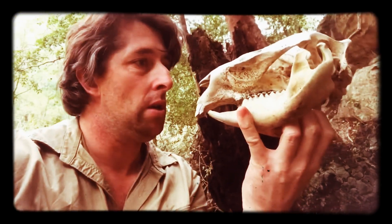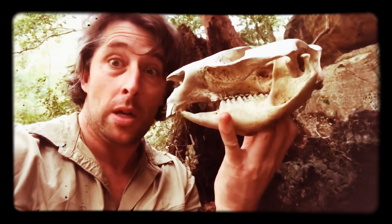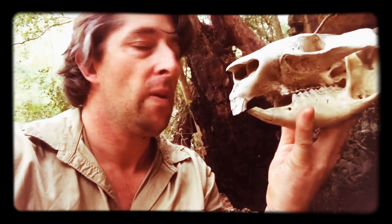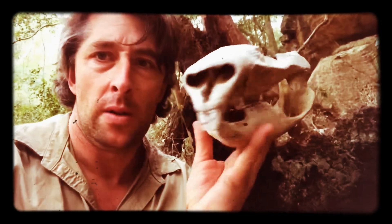This is actually a wombat skull. I've never seen a wombat skull before in my life. Fascinating. This is pretty cool.